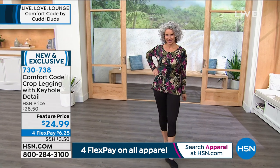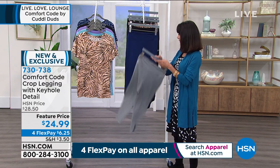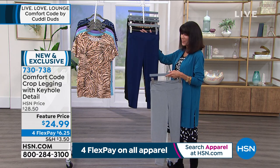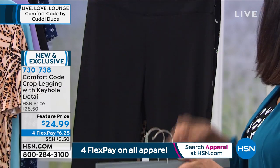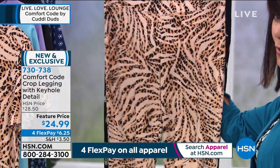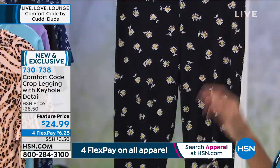Available in heather gray, blue depths — which is kind of a bright French navy — black, natural mixed animal, and the daisy. The daisy has only 84 remaining.